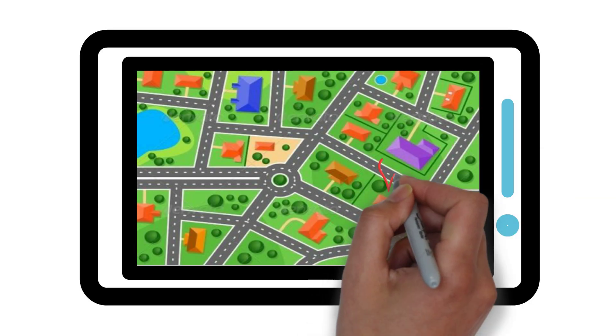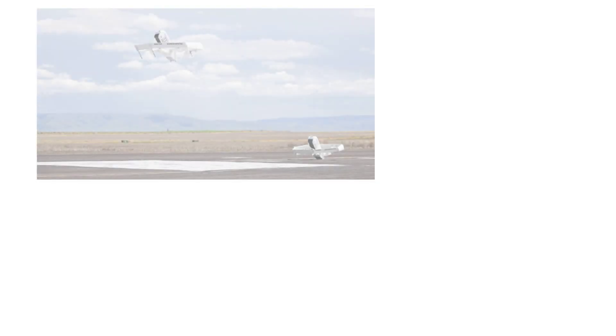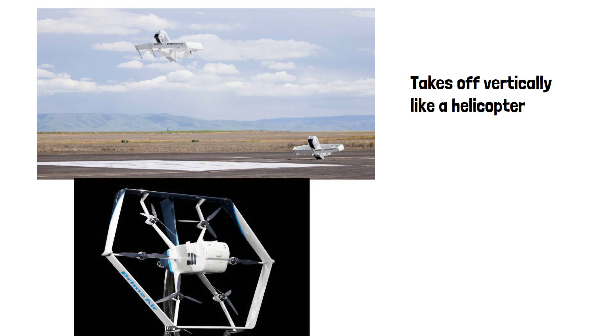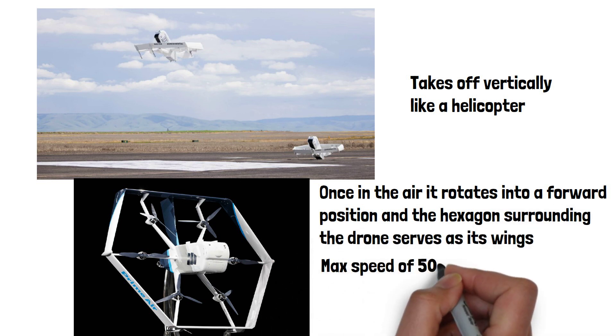The customer will mark on the map where they would like the package delivered, which will be in their garden in most cases. Once they order, the package will be loaded into the back of the drone and the drone receives the delivery location. It takes off vertically like a helicopter, and once in the air it rotates into a forward position where the hexagon surrounding the drone serves as its wings. It then starts flying at a max speed of 50 miles per hour.